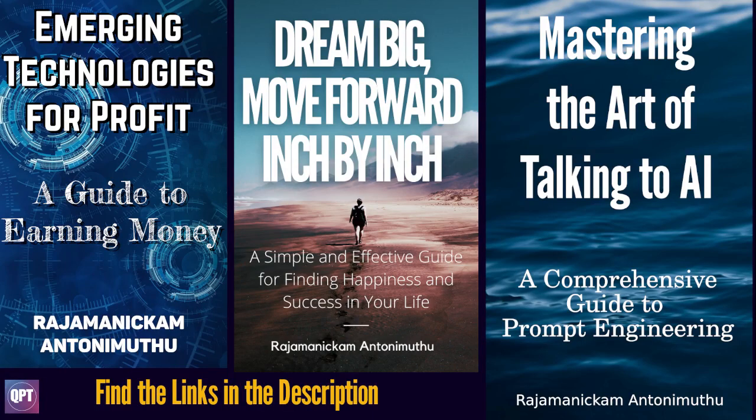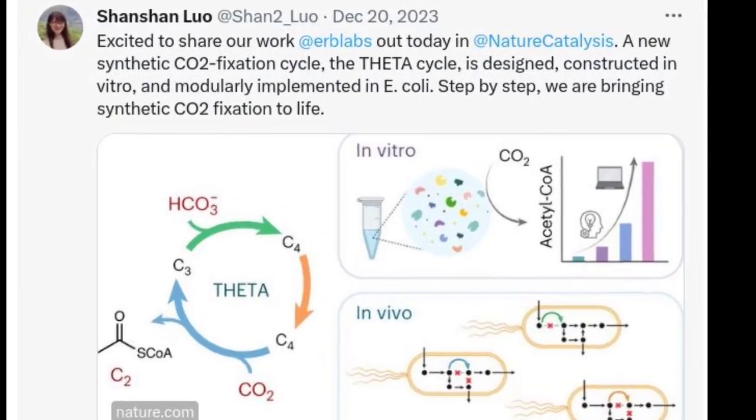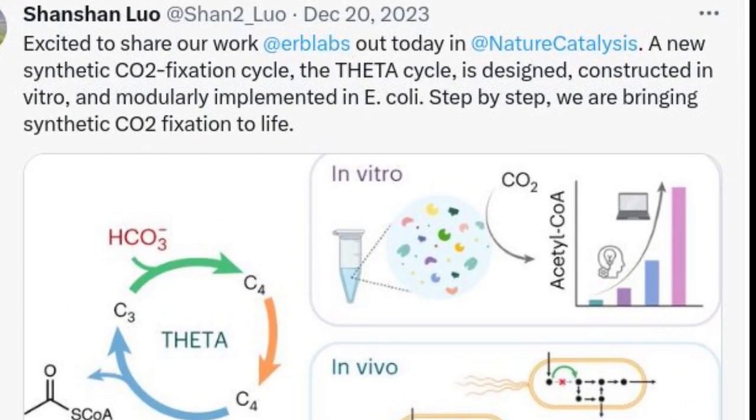Hello everyone, welcome to QPT. Synthetic biology offers the opportunity to build biochemical pathways for the capture and conversion of carbon dioxide, CO2. Researchers at the Max Planck Institute for Terrestrial Microbiology have developed a synthetic biochemical cycle that directly converts CO2 into the central building block, acetyl-CoA.